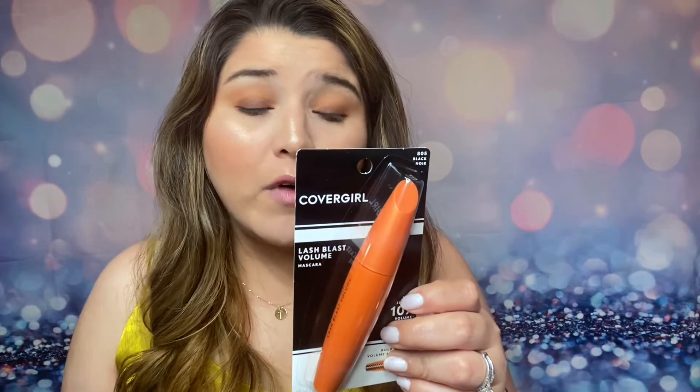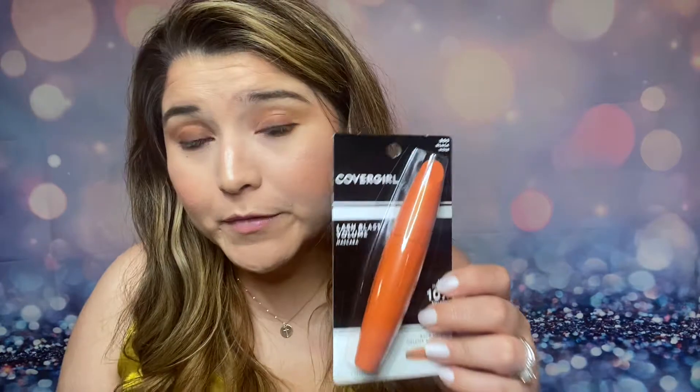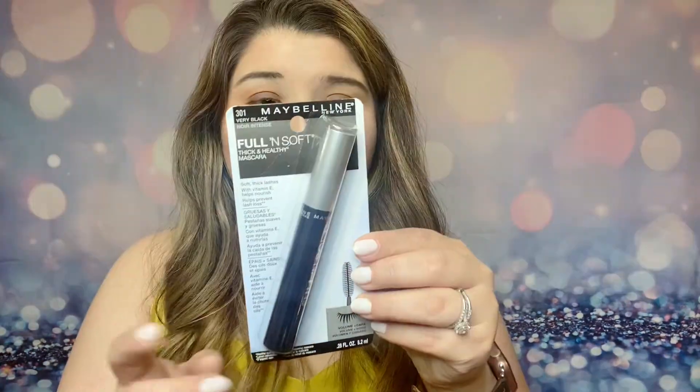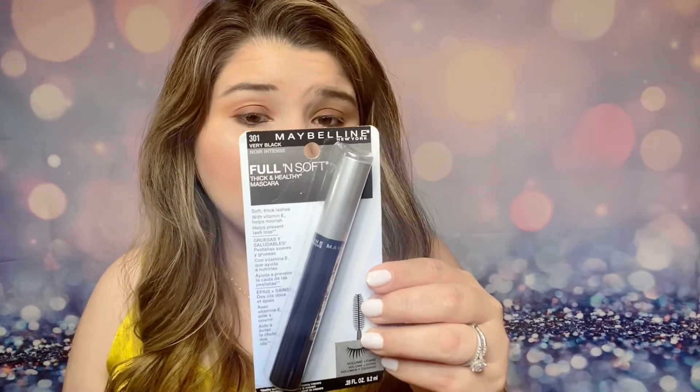So, CoverGirl vs. Maybelline mascara. CoverGirl is the number one best recommended mascara for 2020 at the drugstore, and Maybelline is number two. The CoverGirl says: get a blast of bold volume with iconic Lash Blast Mascara — the Lash Blast Volume Boosting Formula and brush are designed to leave you with a big, bold lash look. The Maybelline Full and Soft Thick and Healthy Mascara promises full, thick, healthy-looking lashes that stay silky soft for hours with no brittle feel, featuring an Advanced Vitamin E Formula to soften and nourish lashes.